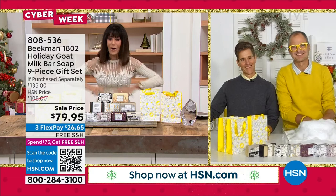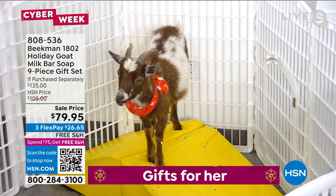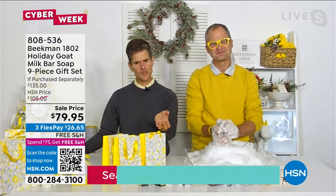Otis had a little accident — they're known to do that. Is he in time out? He has no shame. He just needed some privacy. Good thing we have a lot of soap to clean up! We started out the holiday season with thousands of this set and we're down to 700. That's it.